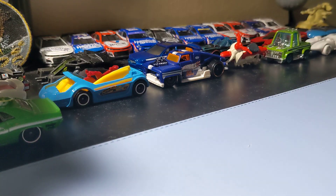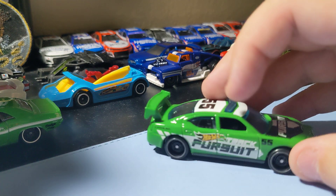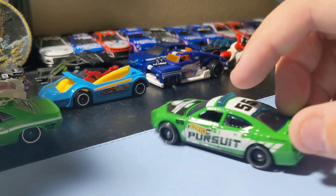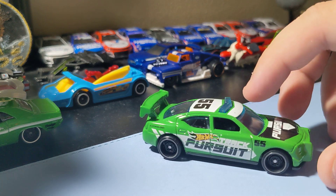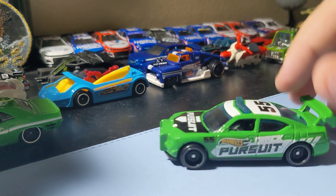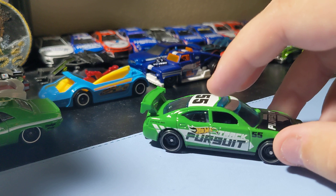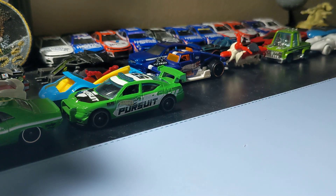Next up is the Dodge Charger Drift. Pretty cool. I got these for a reason. This is an okay Charger casting — not my favorite. The drift car concept makes no sense, but it's not a bad Charger. Not my favorite Charger casting, but it's still pretty nice looking, nothing too crazy. It's a cool Charger to add to the collection.